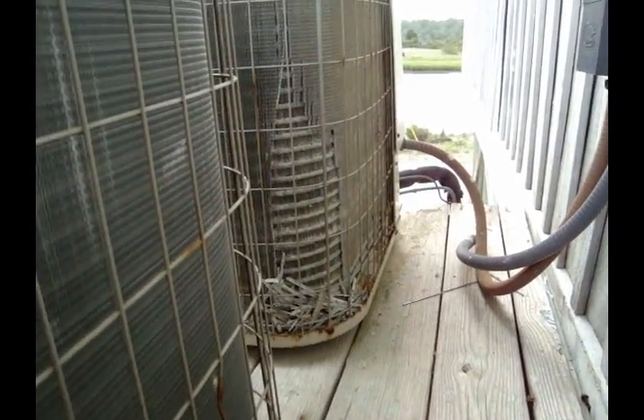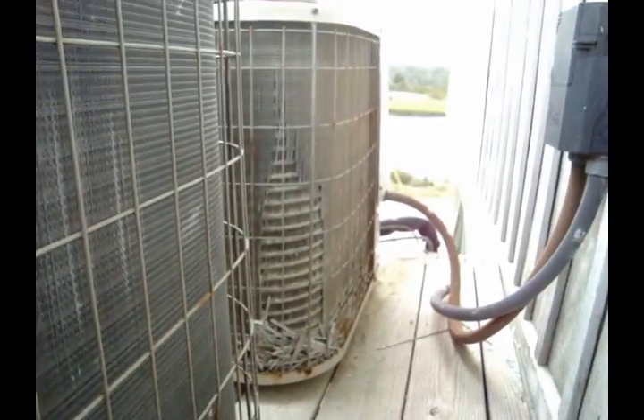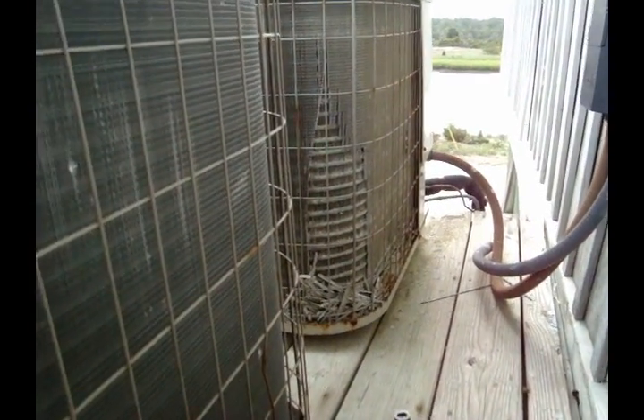That's what the ocean does to the condenser coils — look at that. This one just changed because all it was is copper tubes, because it's on the ocean side. You can see that saltwater tears those coils up.